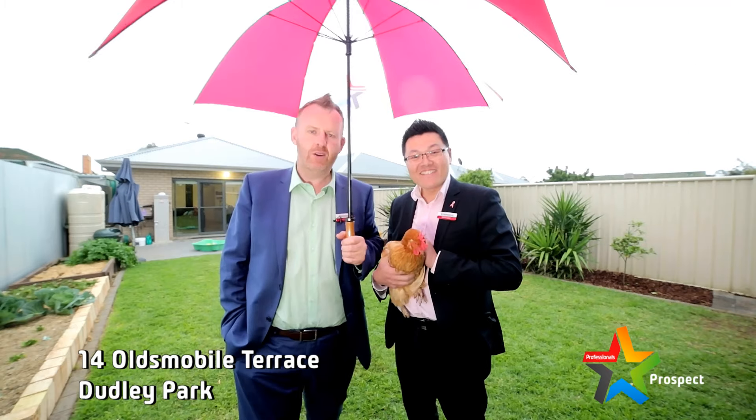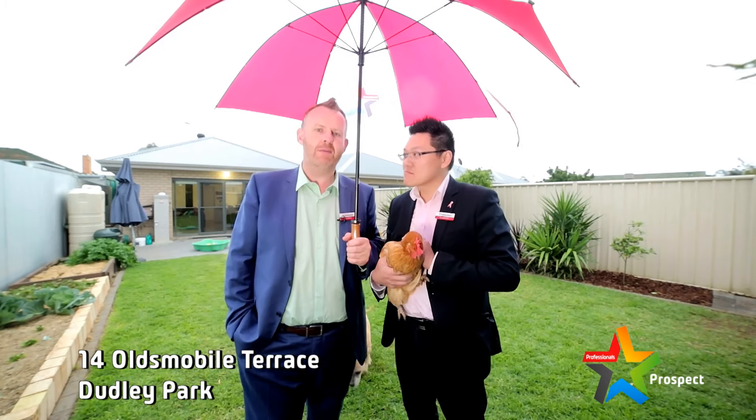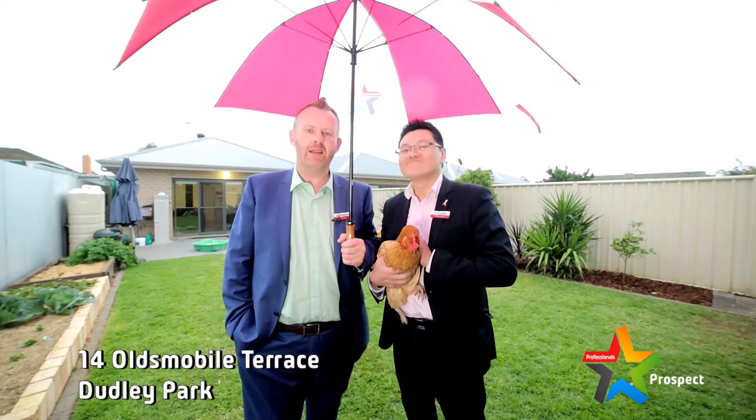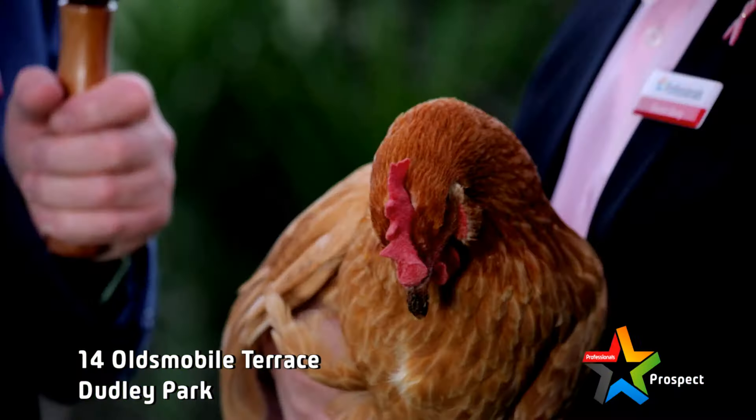Plenty of room for the kids to play. It's a courtyard home, but there's plenty of room out the back. Future scope for a pergola, maybe — a bit of an entertaining area. Can't go wrong, it's a winner. Chicken dinner.